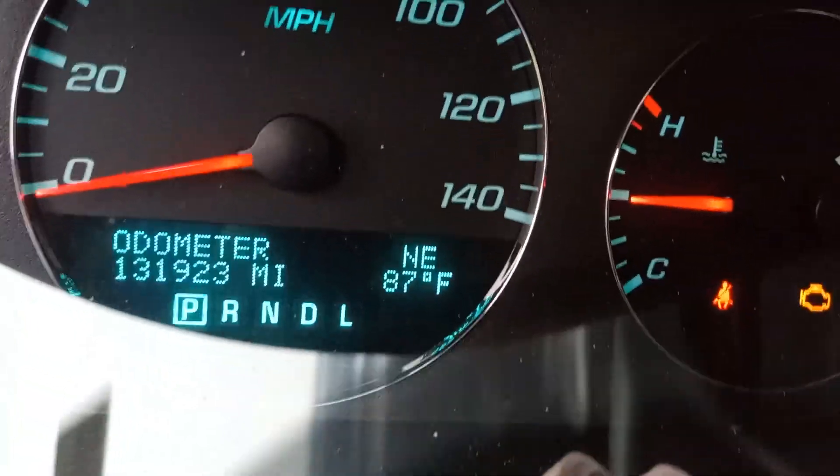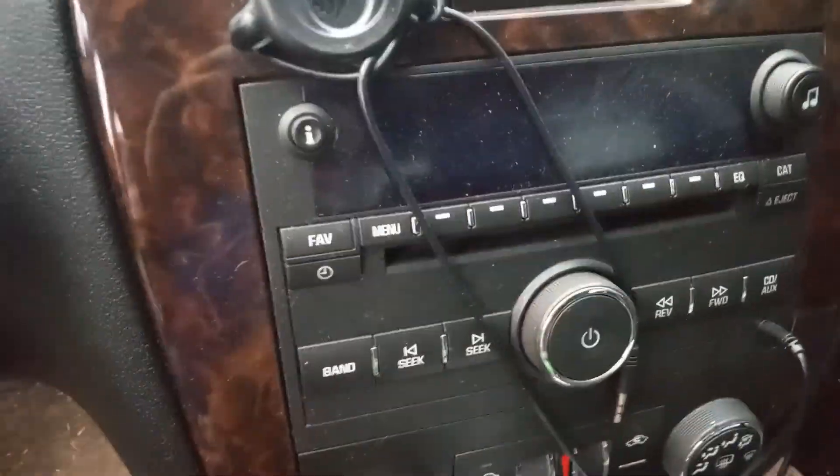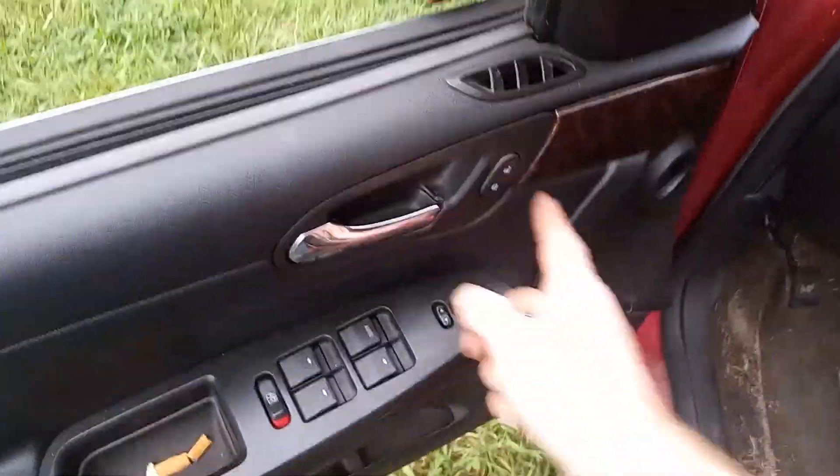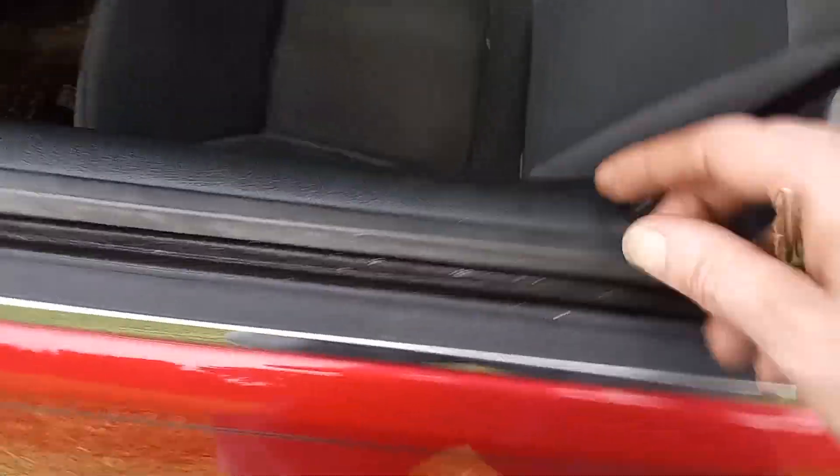Everything else is functioning fine. Watch — when I pop the hood, the display will show the hood is open. Closing it and opening again — there it pops up on the display. Taking the key out: everything's off. Locking the door — you can hear the chime. The key fob is right there; both hands visible, no magic tricks.